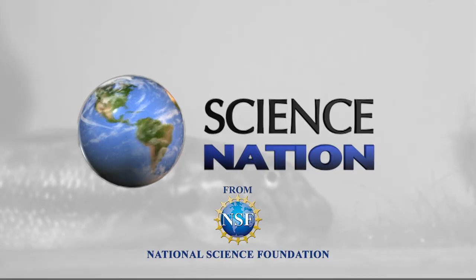Maybe not as big a challenge as the harrowing journey of the inching climber. That's taking evolution to new heights. For Science Nation, I'm Miles O'Brien.